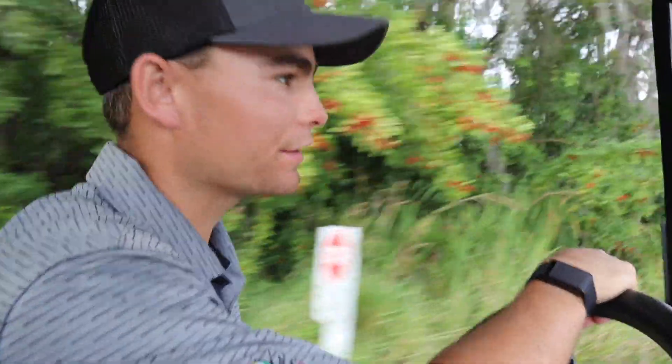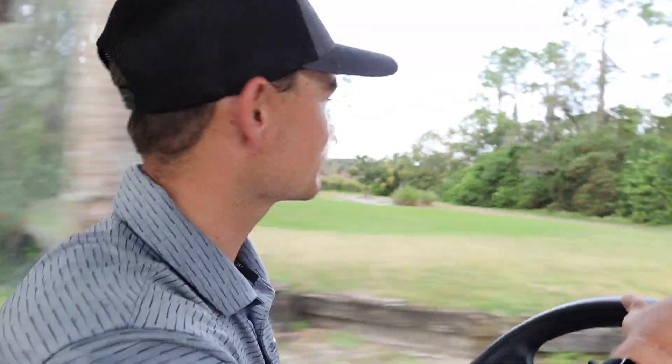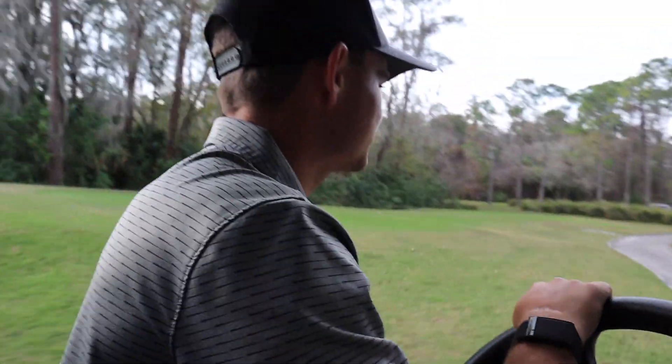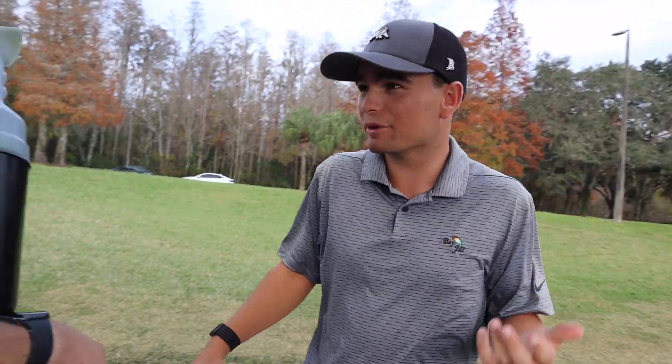Par on that. Not great. Caught that bunker shot a little thin, it's kind of long, but on to the next. This game tests you — it's a short game. Didn't get a good bunker shot. Now I'm making birdie.